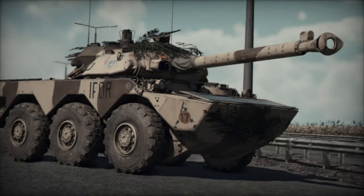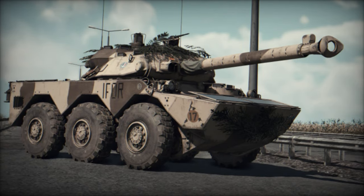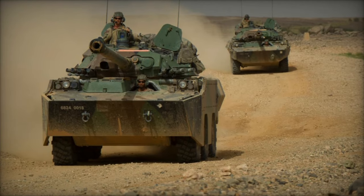Moreover, the vehicle's compact size and low silhouette make it well-suited for urban operations, where maneuverability and firepower are critical. Its ability to navigate tight streets and urban environments while delivering accurate fire support makes it a valuable asset in urban warfare scenarios.